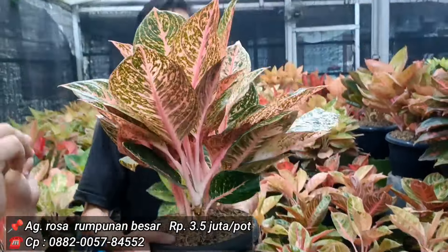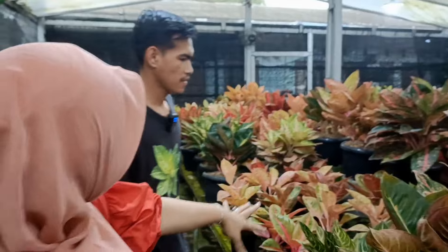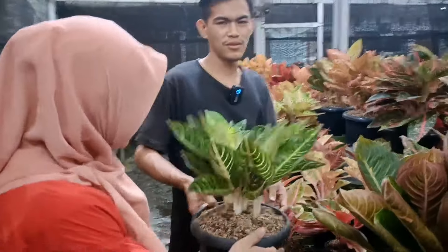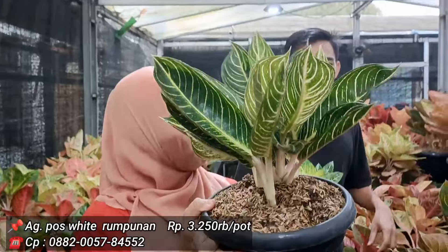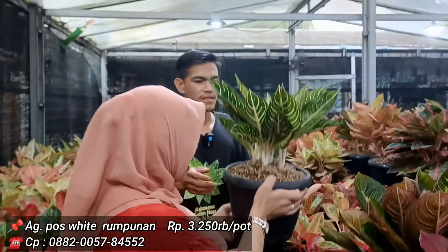Kita break sebentar. Dari versi tunggal, kita sudah ada versi rumpun. Yang versi rumpun Poswat harga 3.250 ribu. Isinya 6 batang. Jadi 3.250.000 dengan total isi 6. Potnya masing-masing minimal ukuran 25. Ini namanya Poswat.